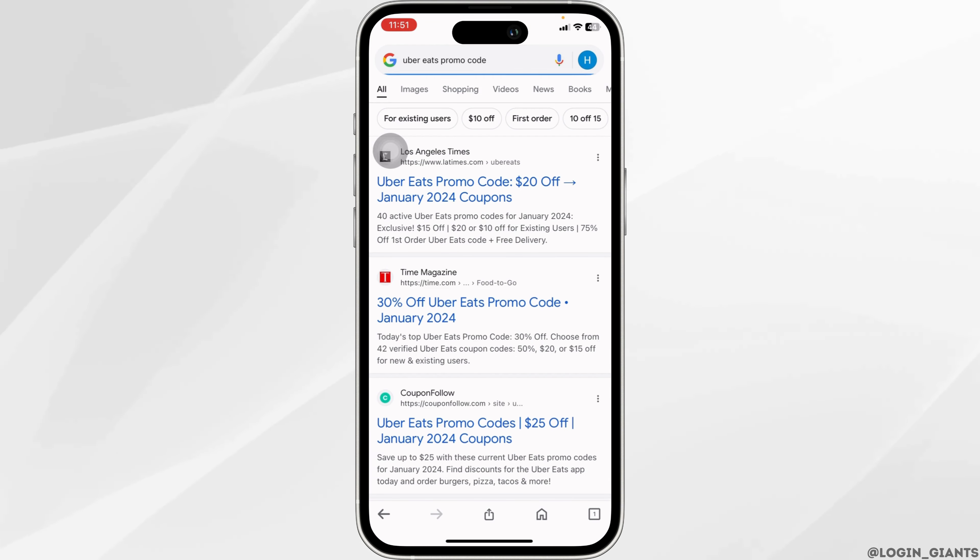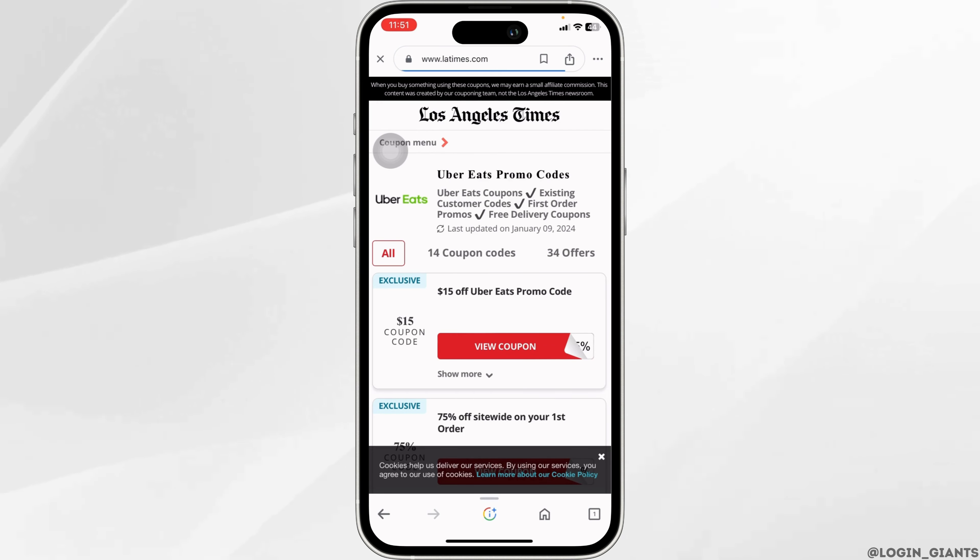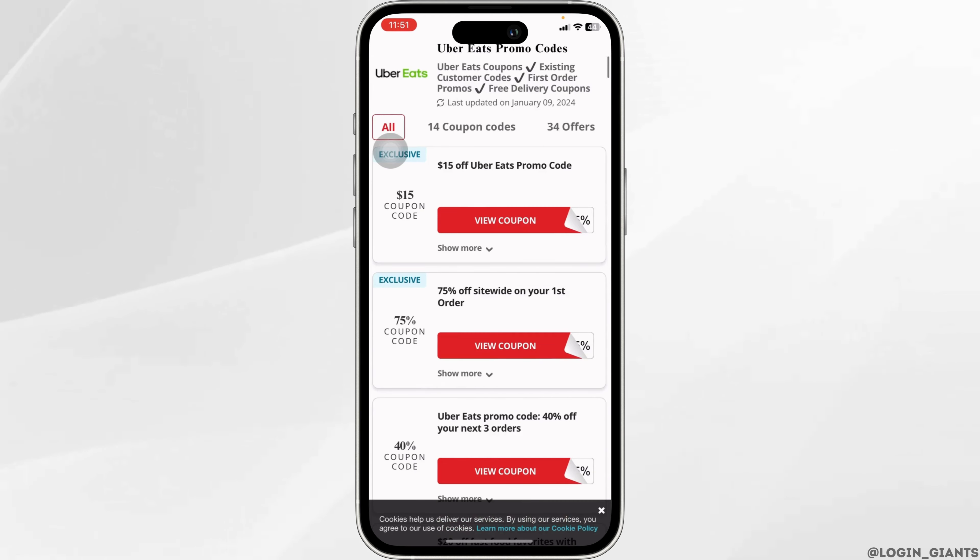With that, you're gonna find tons of website options. You can open any of these. Once you head towards the website, you're gonna find tons of coupon options.